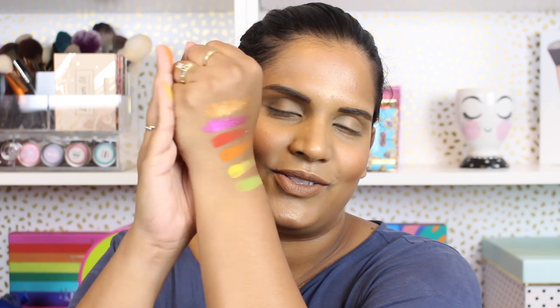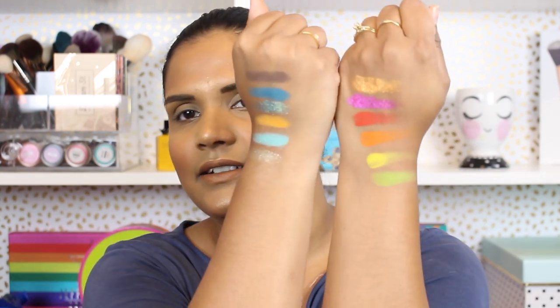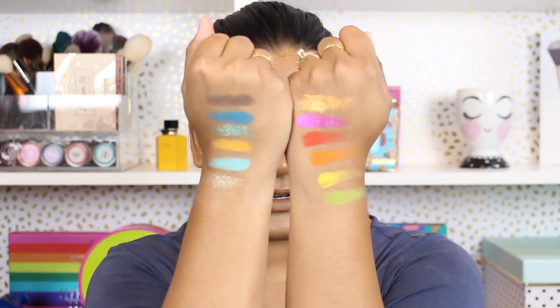So here's the first five shades of the second palette: Hologram, Easter Egg, Game Over, Boss, Level Up — and then the last shade, the neon green, is called Glitch. Let me swatch that for you guys. So there's all six shades swatched. Here are the two palettes — oh my god, they're so beautiful. Let you guys soak it all in.